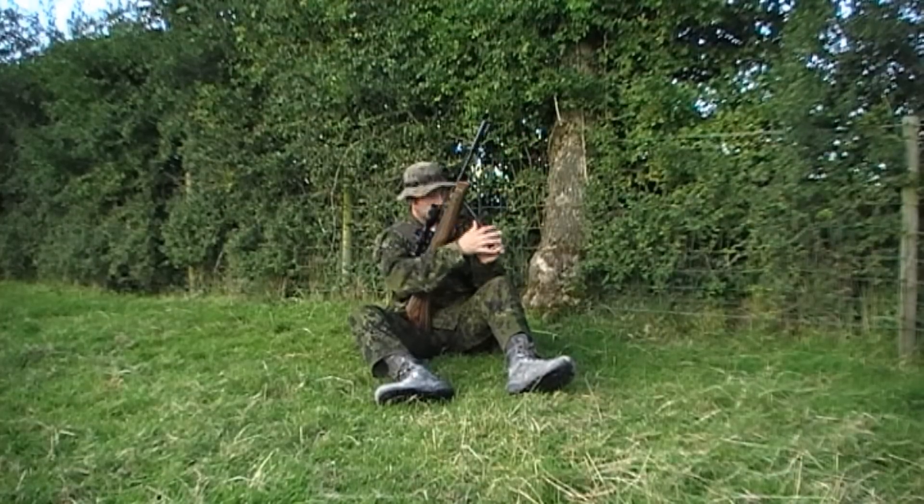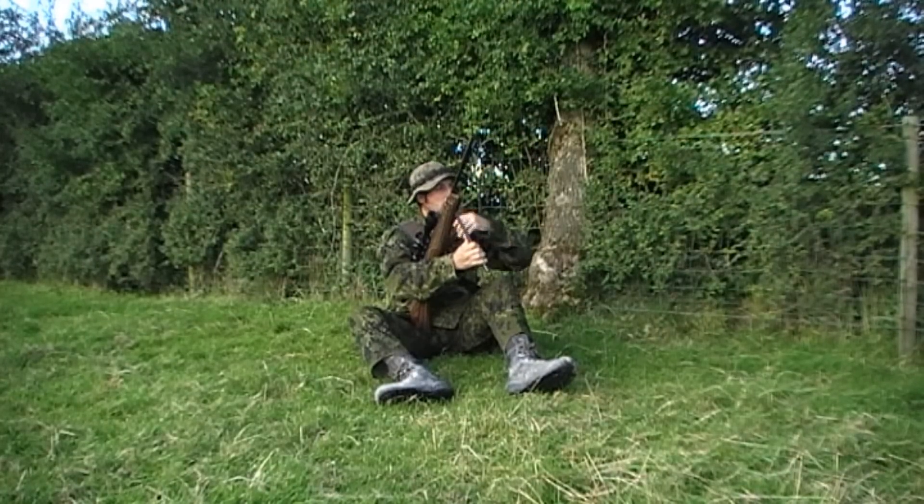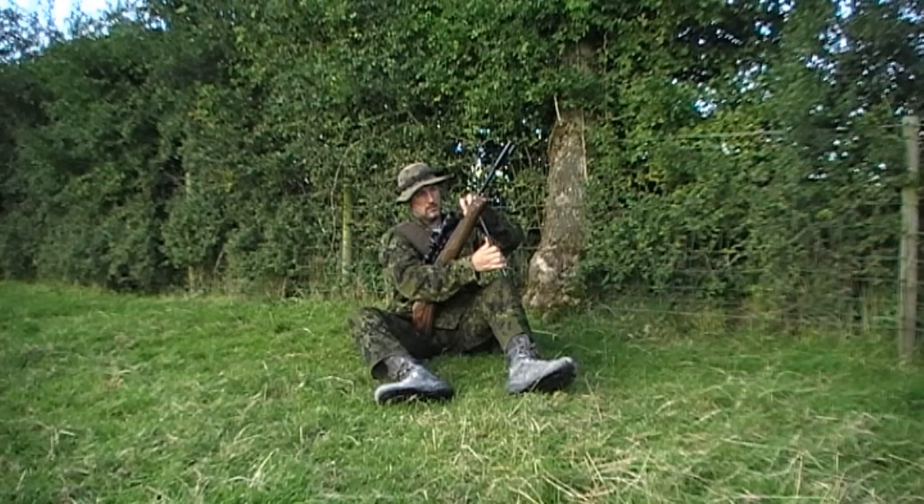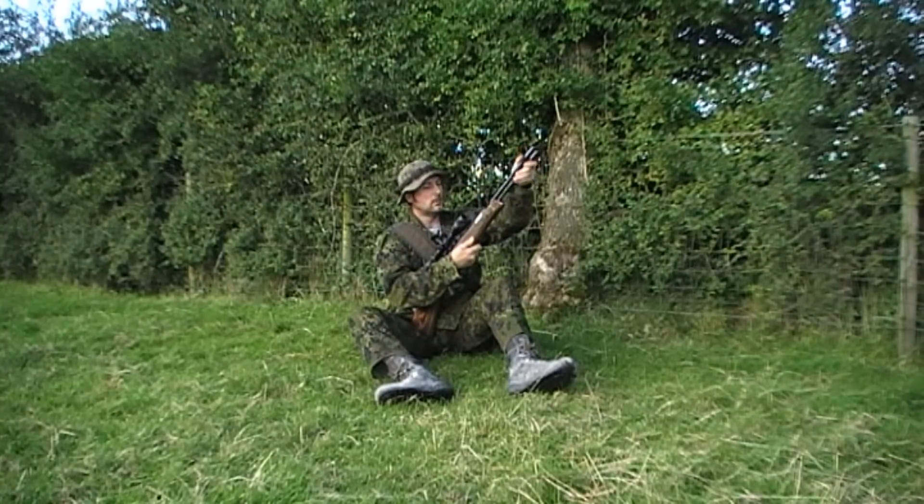Before I moved off I recocked and loaded the rifle, as you never know what might be around the corner. You don't really get much time to cock and load a rifle when a rabbit is sitting looking at you.